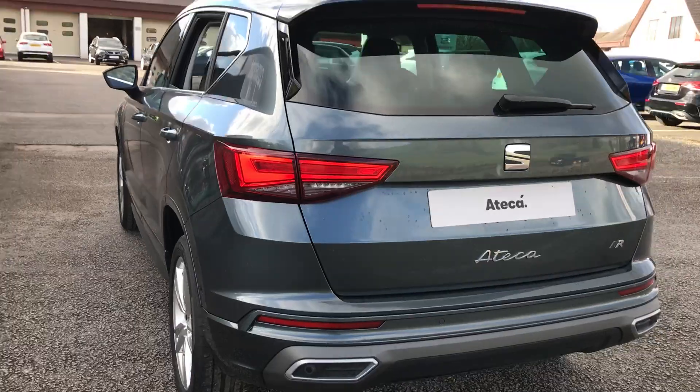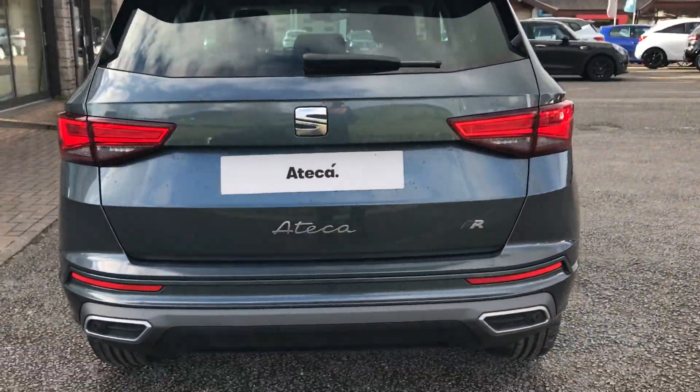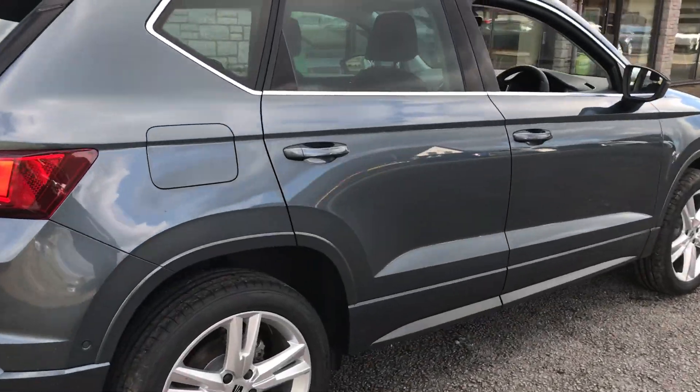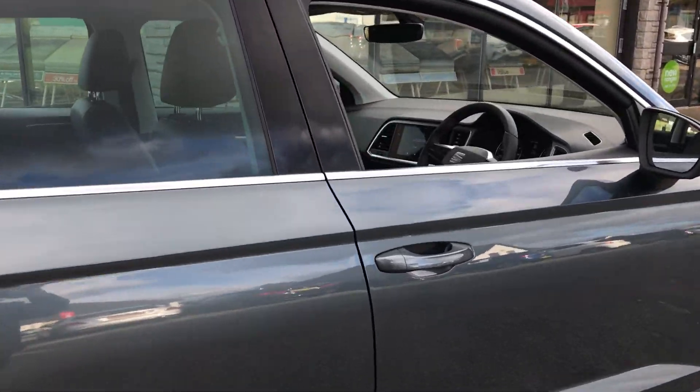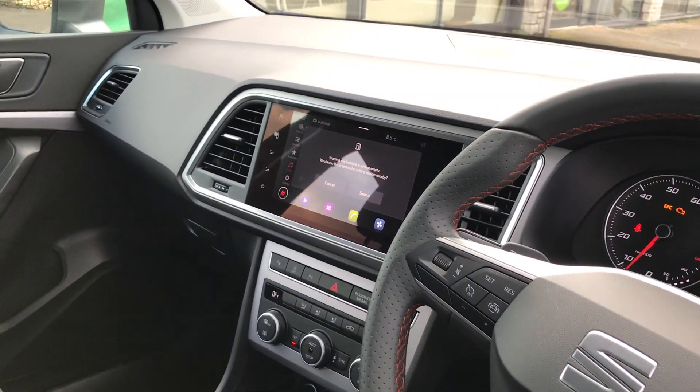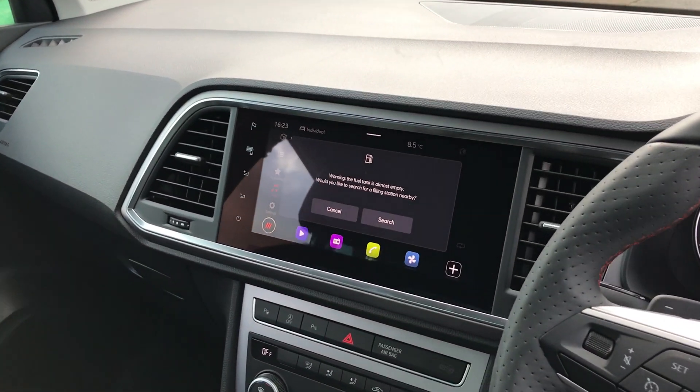We've got front and rear parking sensors on here, we've got the FR exterior styling with the two exhausts down at the bottom, we've got sat nav, Bluetooth connectivity, DAB radio and Full Link, which is all shown on the colour touch screen in the middle there.